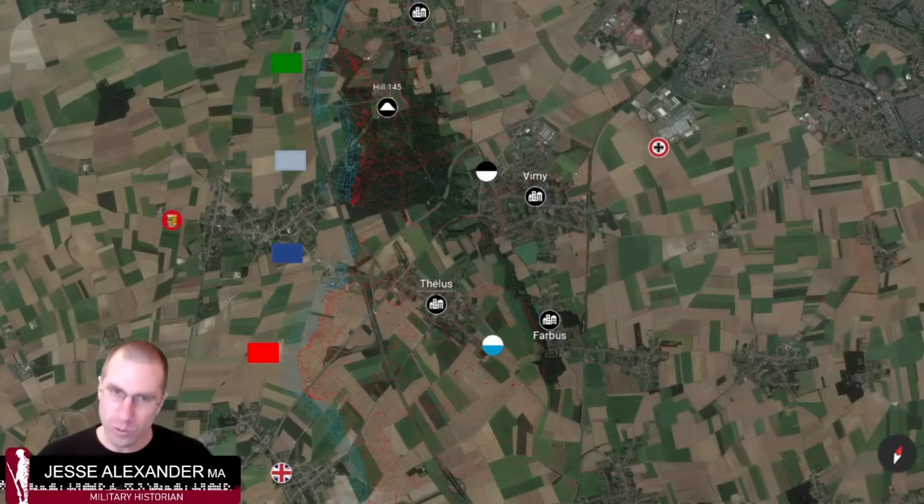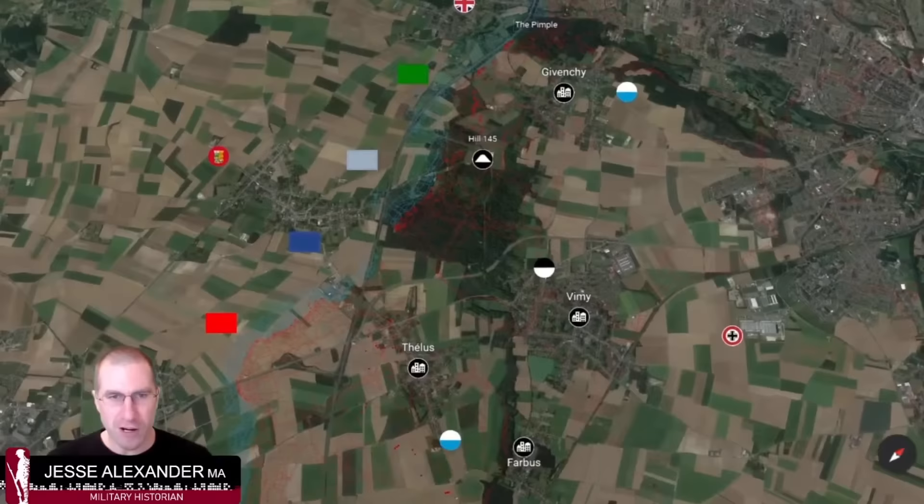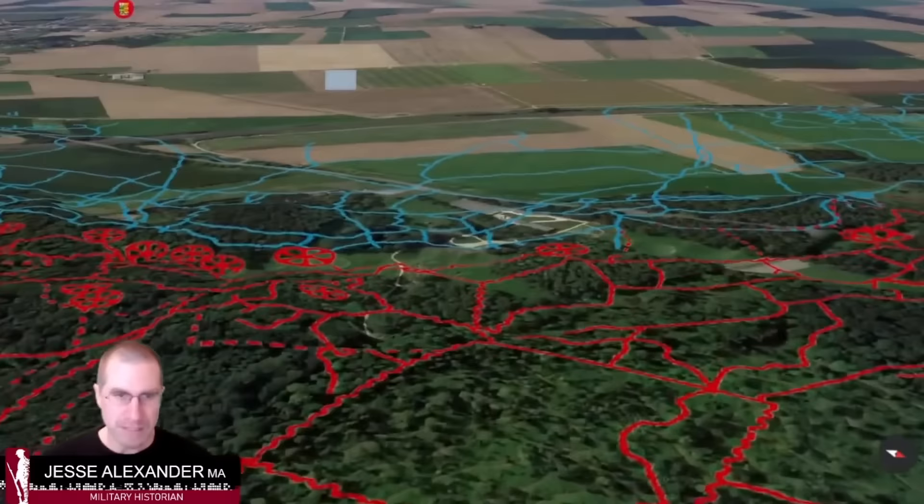The British hold the line, do some trench raiding, and some mine explosions take place, but they don't attempt to take the whole ridge. When the Canadians arrive in late 1916, you can see where the blue Canadian lines on the left meet the red German trenches on the right — that is the front line and the starting point for the Canadians, who will be advancing up the gentle gradual slope toward the top of the ridge.